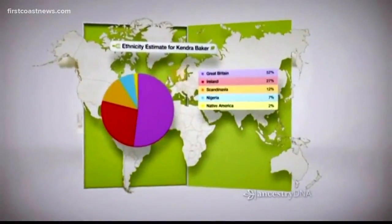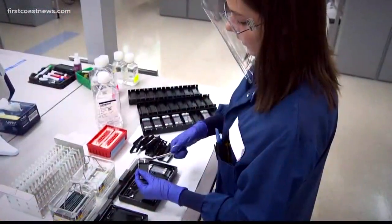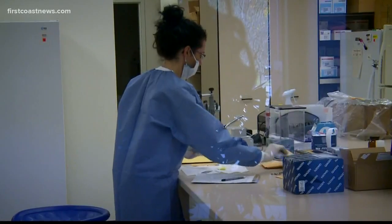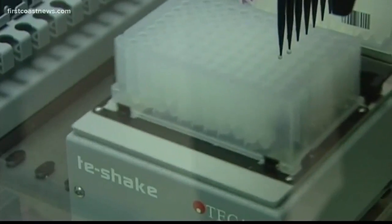Gilk says all the companies use the same kind of science, and that science is better at determining which continents you're from. African, Australian, Asian, European — those kinds of differences are relatively easy to pick up. But when it comes down to pinpointing specific countries — Germany versus Ireland or France — those details are going to be more fuzzy. Overall, Gilk predicted I'd get similar results from all the companies: you might see some differences in the details, but the main story is going to be the same among all of them.